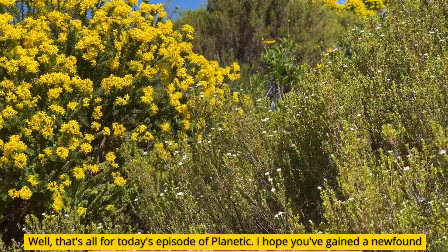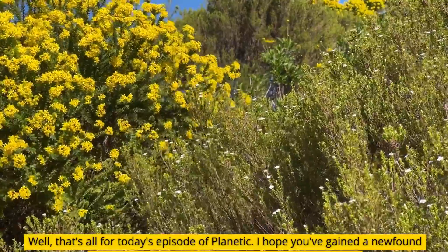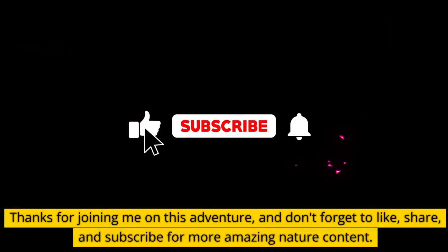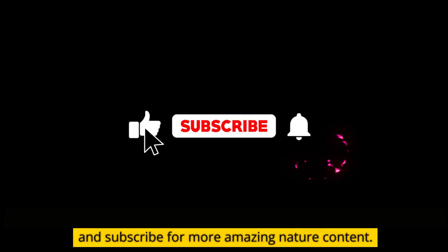Well, that's all for today's episode of Plantick. I hope you've gained a newfound appreciation for the remarkable world of shrublands. Thanks for joining me on this adventure, and don't forget to like, share, and subscribe for more amazing nature content.